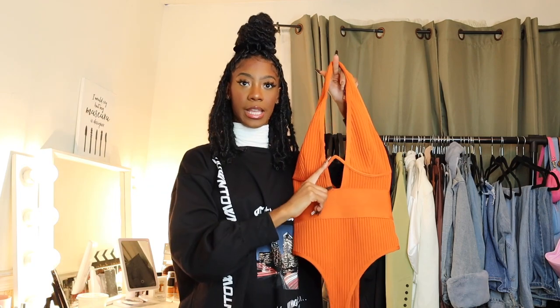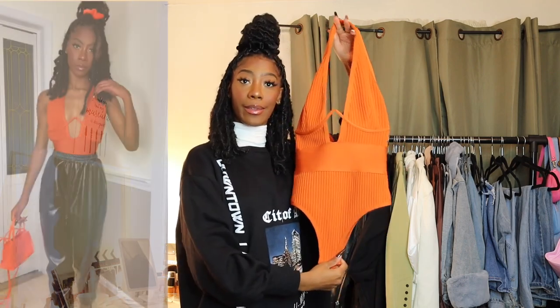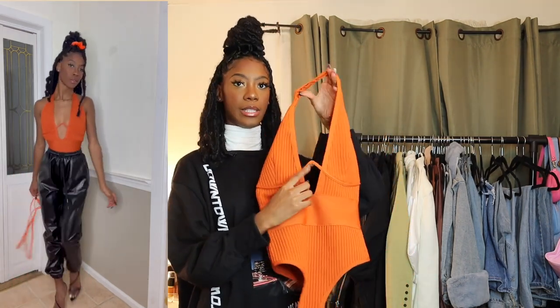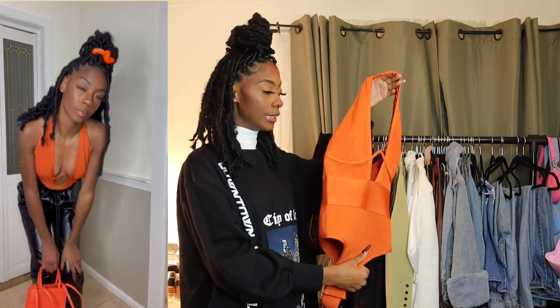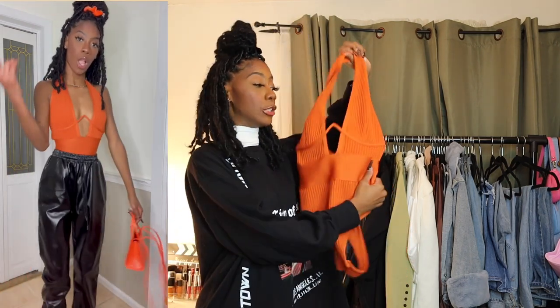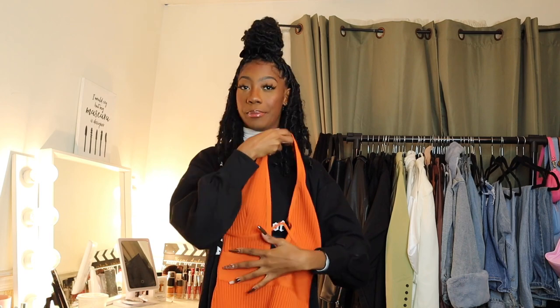The next item is this orange wired corset with wiring near the bust area — so, so nice. One tip: size down, because the wiring gets a little wonky if it's a bit bigger. I usually wear black and white, but the orange looks so good on my skin. It's also got this satin detail — y'all will see the vibes.